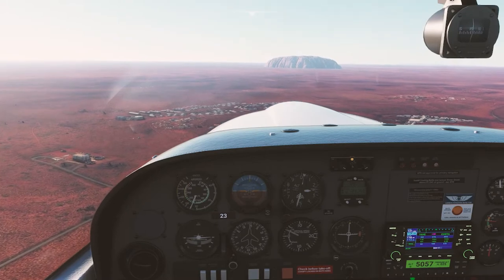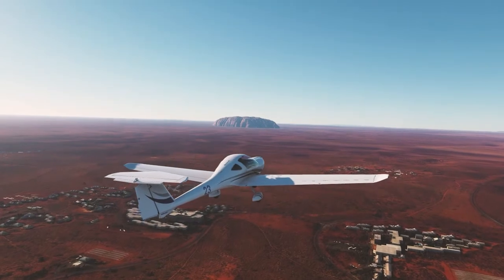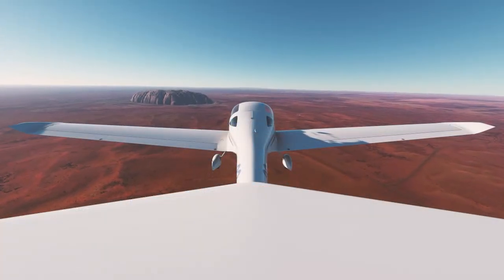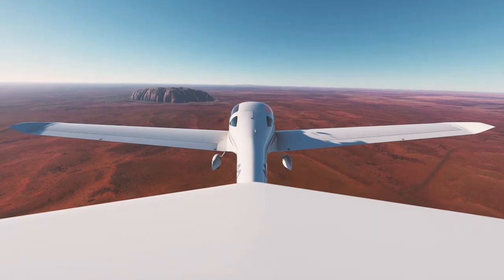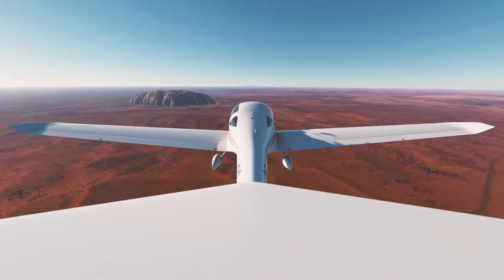Uluru is such a sacred site for the indigenous Anangu people and all Aboriginals because it's seen as a resting place for ancient spirits, dating back to the Dreamtime when it was formed. The rock itself is composed of a type of sandstone called Arkose, which is very coarse-grained.